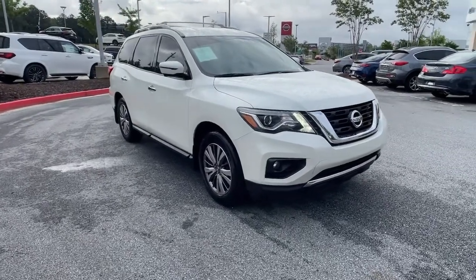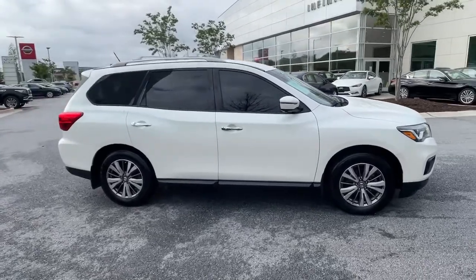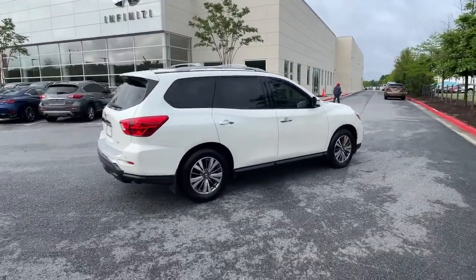Picture yourself in the 2018 Nissan Pathfinder. With less than 45,000 miles on the odometer, this vehicle stands out from the rest.